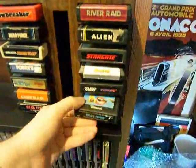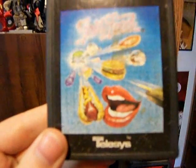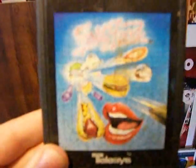And then this other game I've never played — it's called Fast Food. But I love the extremely questionable, explicit-or-not artwork. I just think that's hilarious.